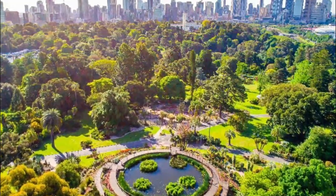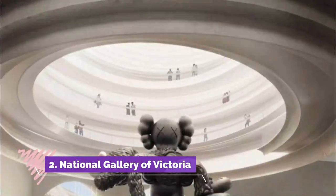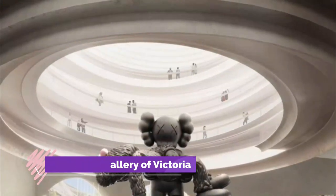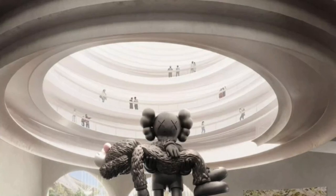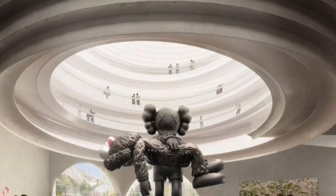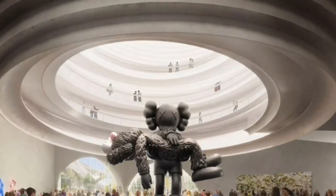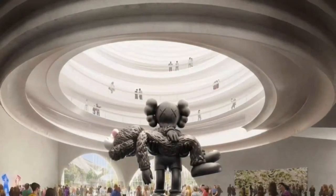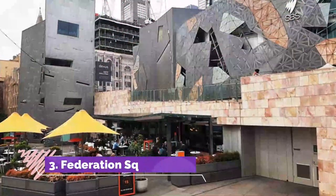Number two: National Gallery of Victoria. Melbourne is famous for its culture and the National Gallery of Victoria is the jewel in the crown. It's not only the oldest public art gallery in Australia, it's also the most visited. Here you can admire more than 70,000 works of European, Asian, Oceanic, and American art in two city locations.